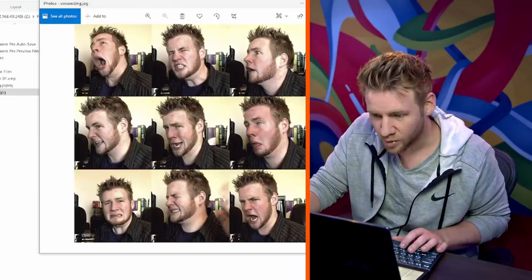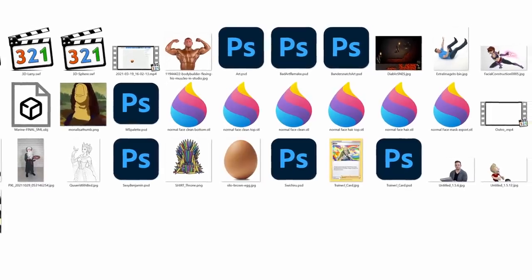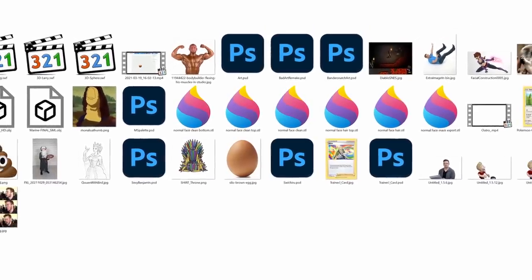Oh, the Mona Lee thumb. Good lord. Let's throw that in. I have made so much crap. I now have an asset pack with 37 items.